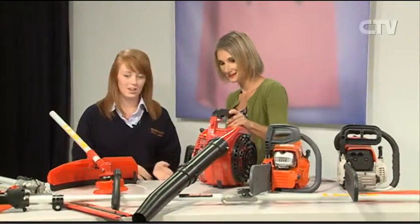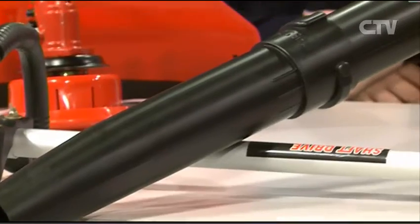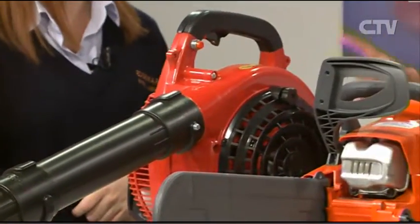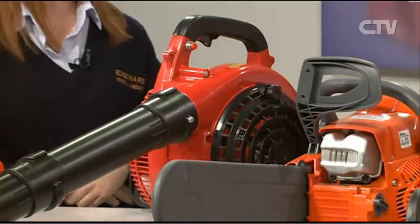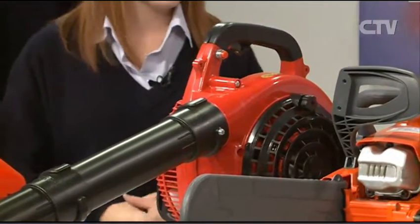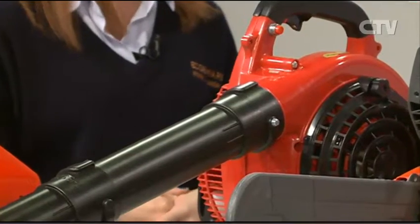This is a Cyclone Blowervac — same brand as before. These start from $299. They come with an optional vacuum kit from $329. I would love one of these for my garden because it's getting to that time of year where all the leaves start to fall. Exactly — it's autumn, and you wonder what to do with it all. So these start from $299, which is a really good deal for a Blowerback.